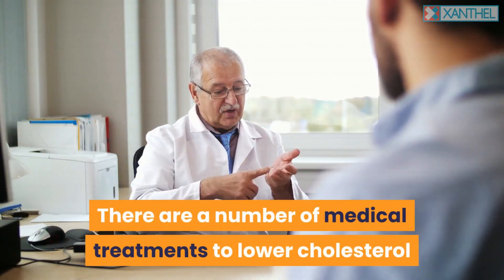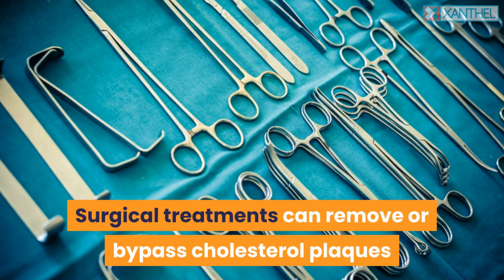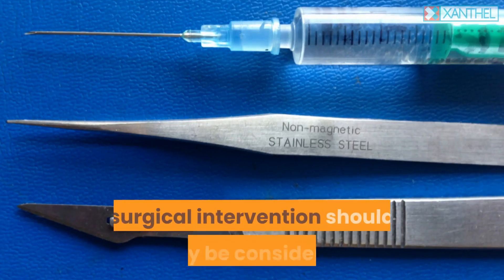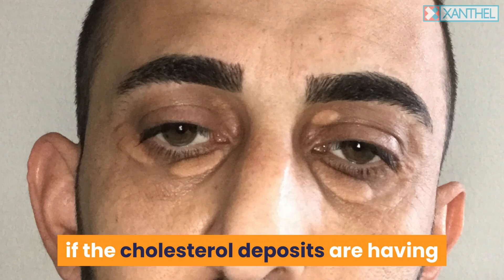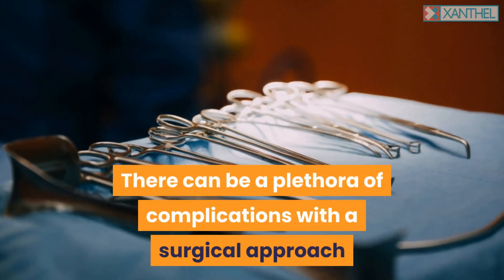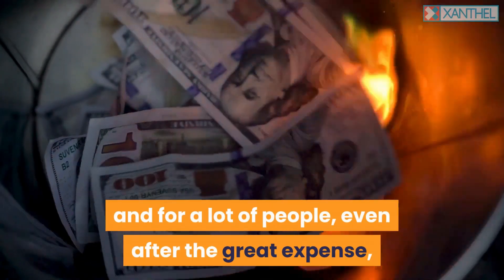There are a number of medical treatments to lower cholesterol and reduce the potential for clotting. Surgical treatments can remove or bypass cholesterol plaques that put patients at risk of stroke. However, surgical intervention should only be considered if the cholesterol deposits are having a substantial effect on your vision.